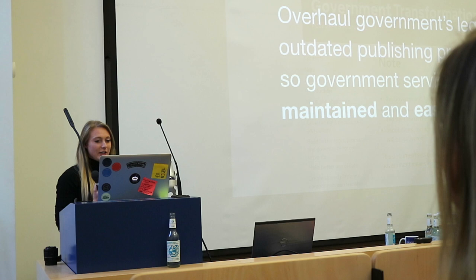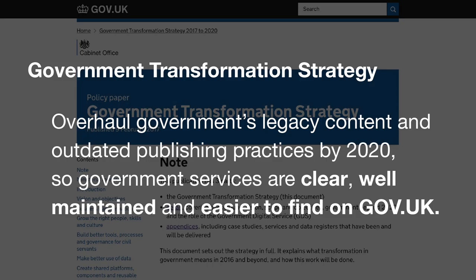We're working towards delivering the UK's government transformation strategy, which is to overhaul government's legacy content and outdated publishing practices by 2020, so government services are clear, well-maintained and easy to find on GovDK.